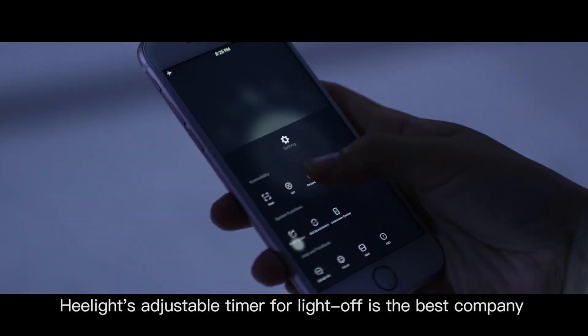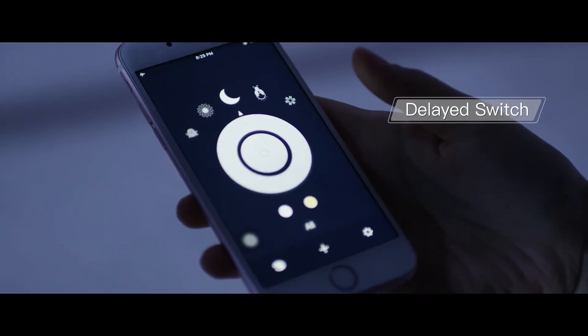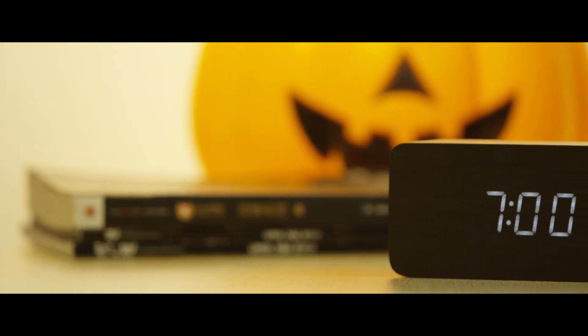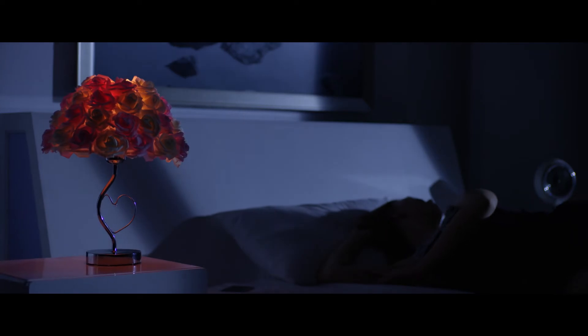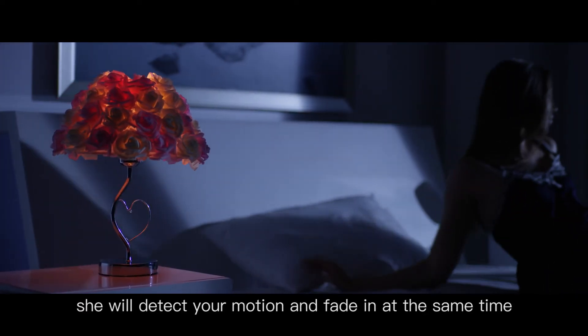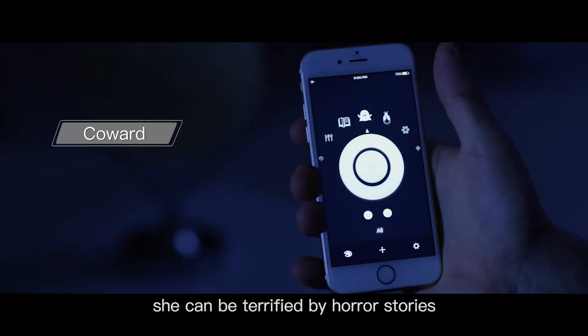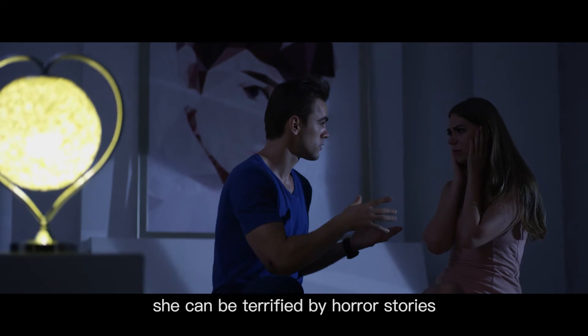HeelLight's adjustable timer for lights off is the best company as you are falling asleep. When you wake up the next morning, she will detect your motion and fade in at the same time. Like a coward, she can be terrified by horror stories.